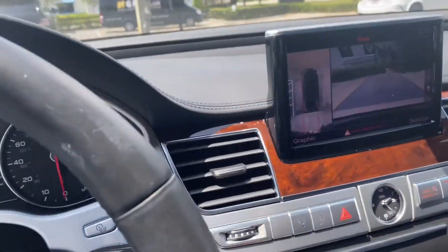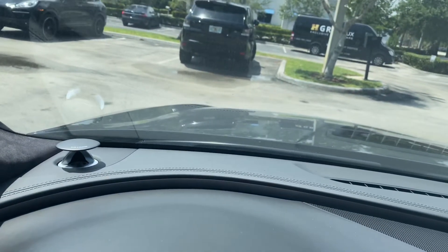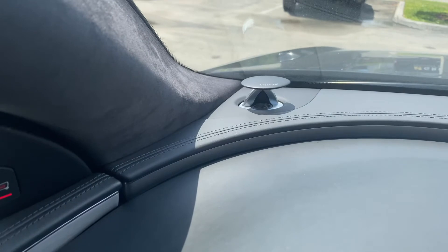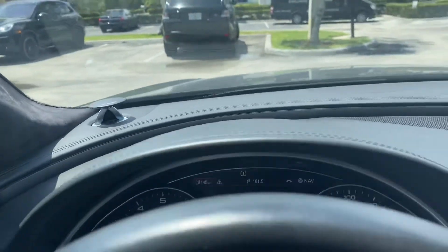Yes, everything here looks absolutely fantastic. Oh, the radio display is popping up — let me check. Yes, it pops up when you turn it on. Very very nice.